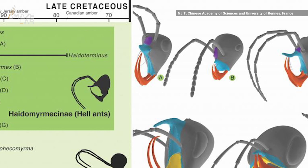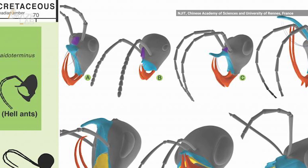Some had horns covered in serrated teeth, while others, like Vlad the Impaler, used a metal-reinforced horn to stab prey and fed on their liquid insides. The study was published in the journal Current Biology.